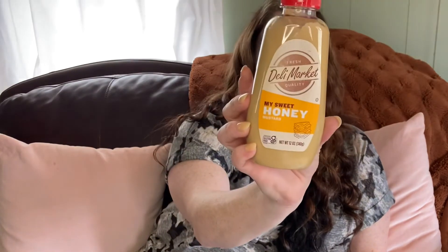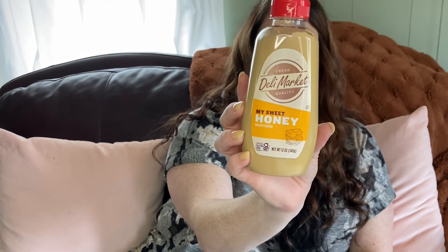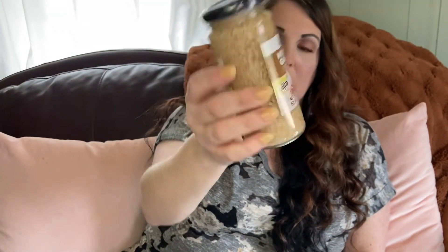The last couple of things are grocery items. I've been seeing people haul this and wanted to try it — it's Fresh Deli Market My Sweet Honey Mustard. It only has 10 calories, 1 gram of carbohydrates, and 1 total sugar, so I can't wait to try that. Last thing is minced garlic in water — I always get my garlic from the Dollar Tree. You can't find it cheaper anywhere else at $1.25.